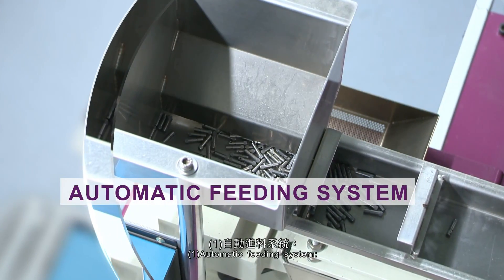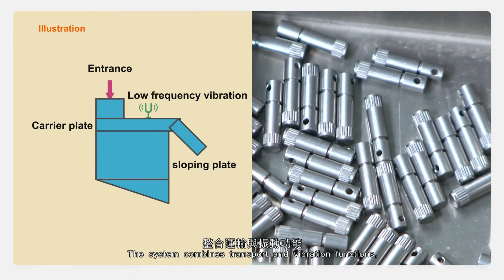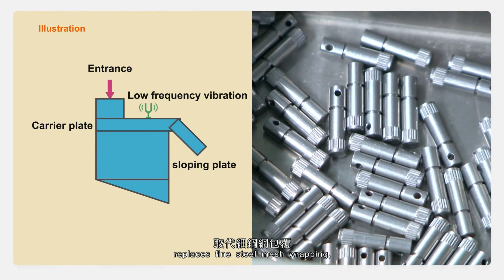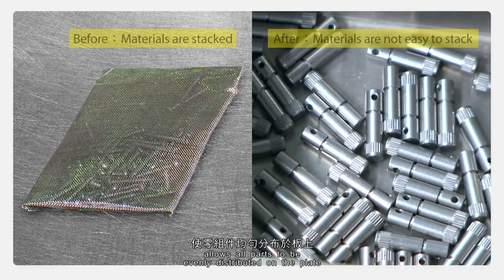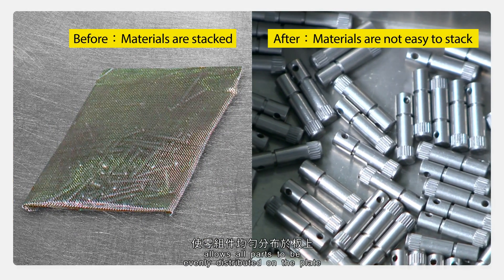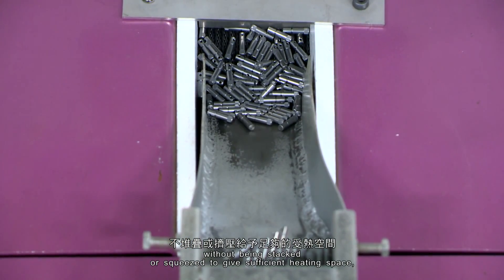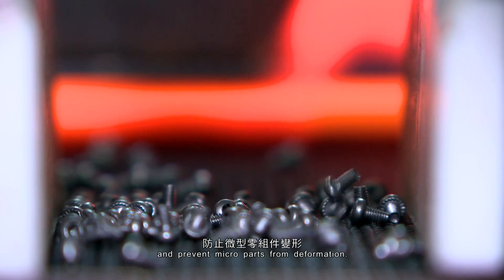1. Automatic Feeding System. The system combines transport and vibration functions, replaces fine steel mesh wrapping, and allows all parts to be evenly distributed on the plate without being stacked or squeezed, to give sufficient heating space and prevent micro-parts from deformation.